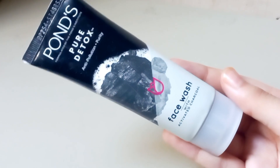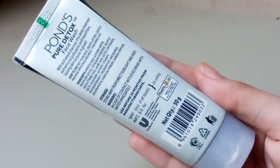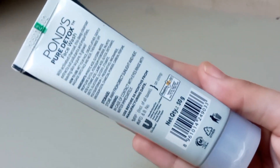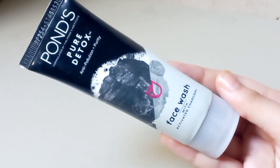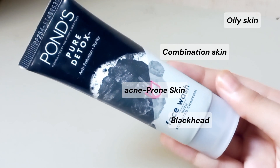The packaging is also travel-friendly, making it easy to carry around in a bag. The design of the packaging is simple and modern, with the brand name and product name prominently displayed on the front of the tube. The back of the tube contains the ingredient list, instructions for use, and other relevant information. Overall, the packaging is functional, convenient, and visually appealing.